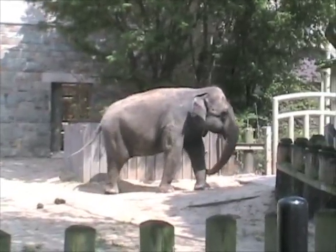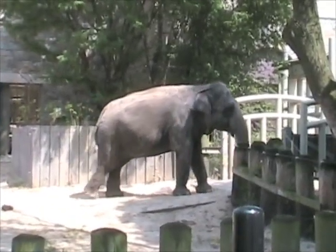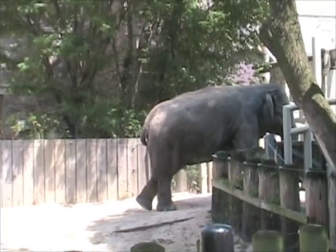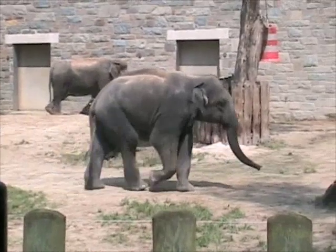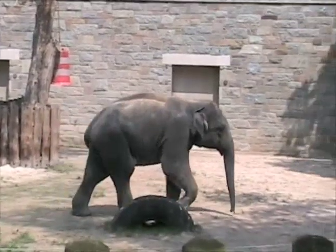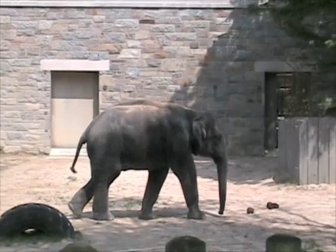Here we are at the elephant exhibit. They're bigger than you are. This is a baby one over here and it's still real big — it's a little one. He walks so softly.